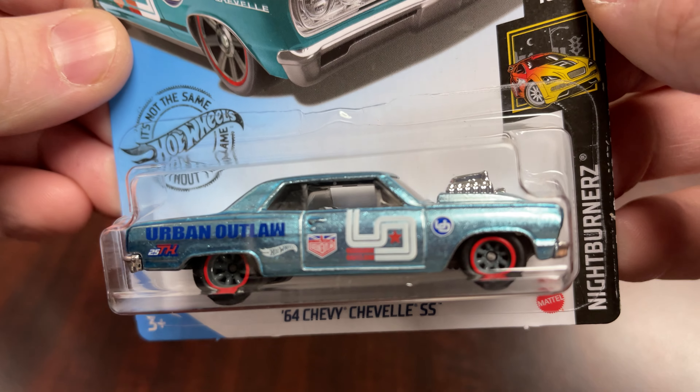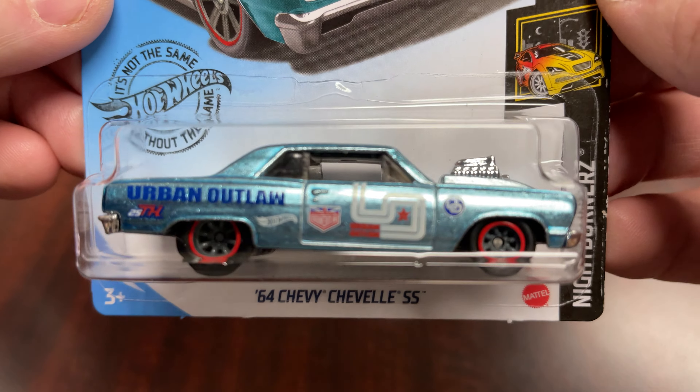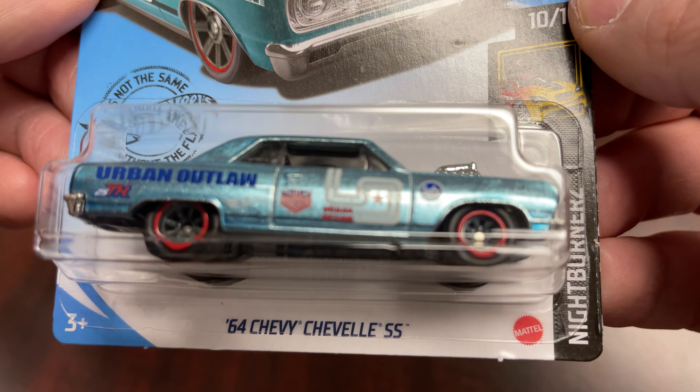2020 Q case, Treasure Hunt, Super Treasure Hunt — last of the 2020 Supers.